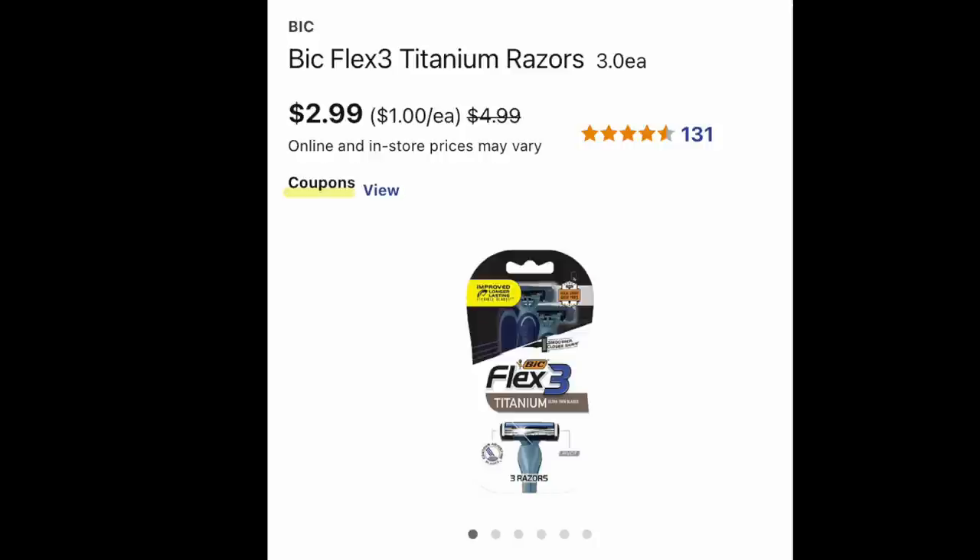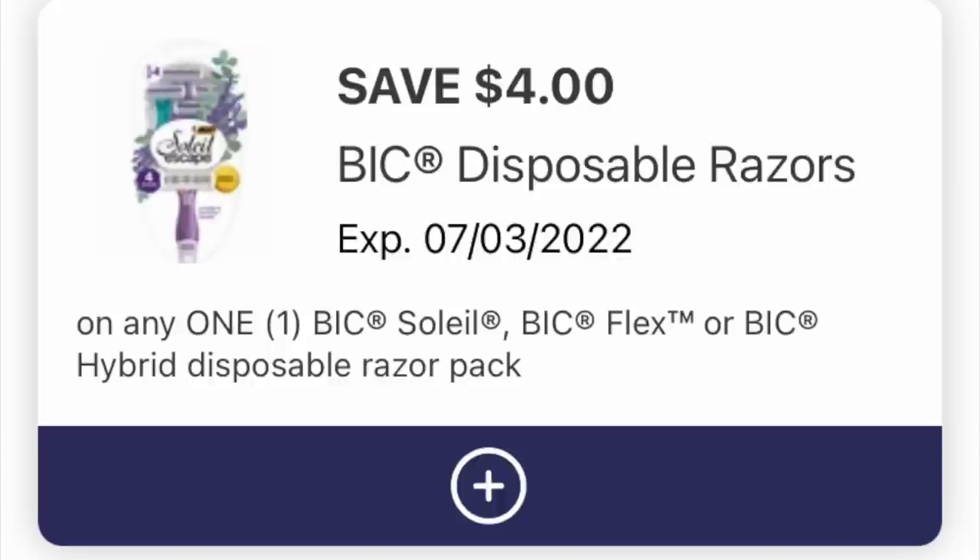Curbside deal number one. We're going to grab one of these fancy Bic razors for $2.99 — they're practically giving it away this week. And then we're going to load this very generous $4 off digital coupon, so please make sure you have that loaded.